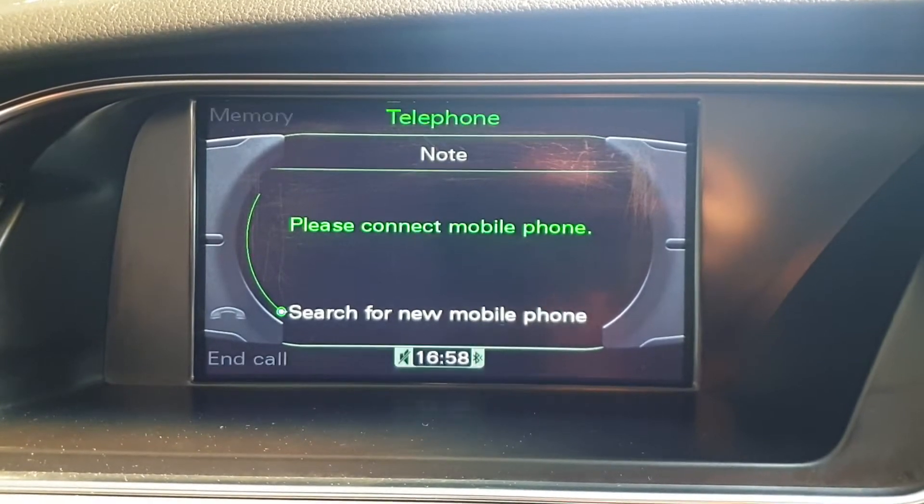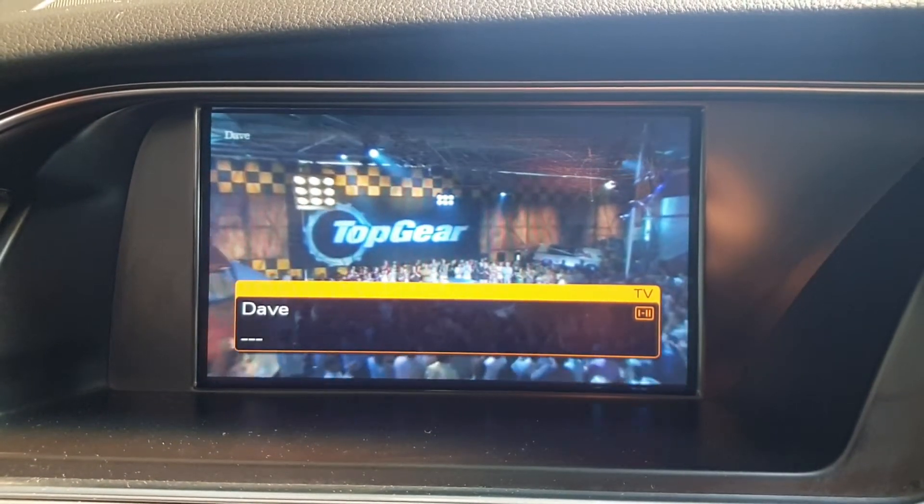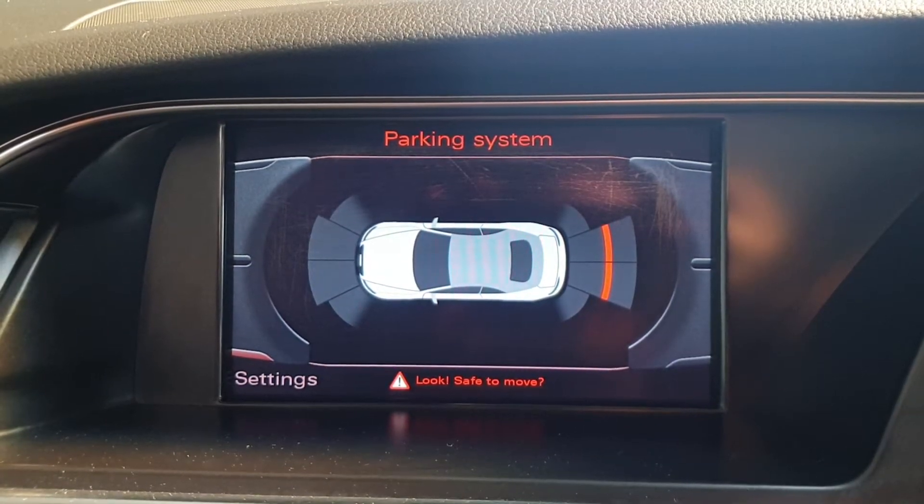And very rare for this car, it has integrated TV. The same unit also displays the parking system.